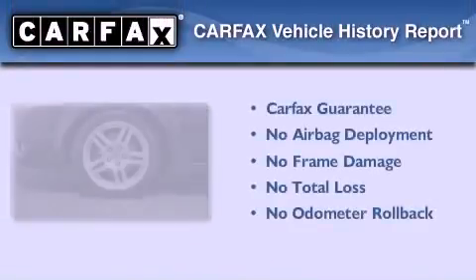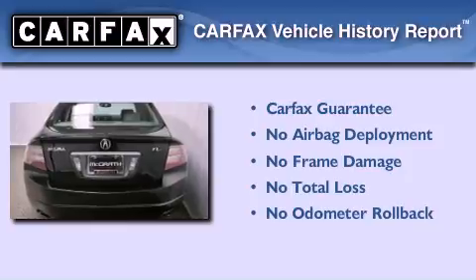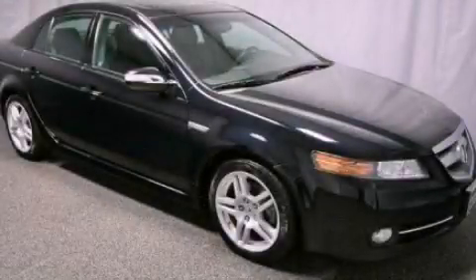Not to mention that this Acura qualifies for the Carfax buyback guarantee. This vehicle is sure to sell fast — call and arrange your test drive today.